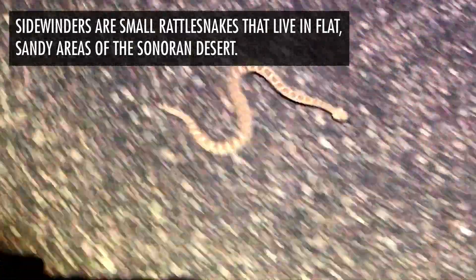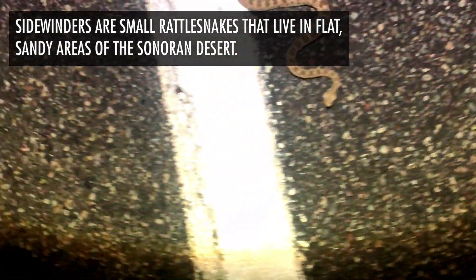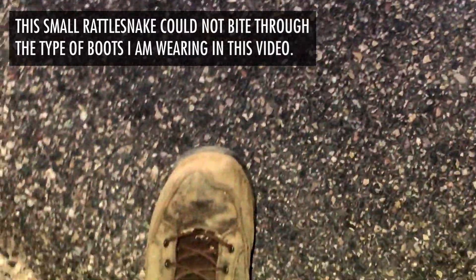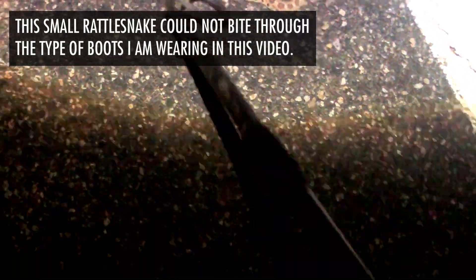He's coming towards me, right? Is he chasing me? He's not. He's going towards the nearest shadow he can find, and that's right underneath me. They can move pretty quickly too, so it can kind of surprise people.